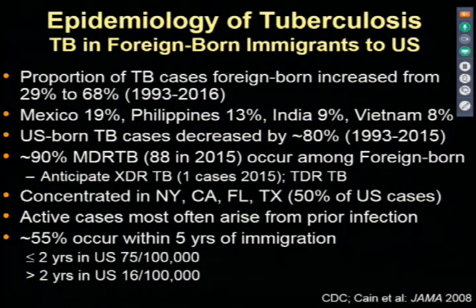TB in the United States is now a disease we see primarily among foreign-born individuals coming to the United States more so than native-born U.S. patients. The proportion of TB cases in foreign-born individuals has increased substantially from around 30% to almost 70% in the last 30 years. Mexico, the Philippines, India, Vietnam, and China make up the top five places from which people come with tuberculosis.